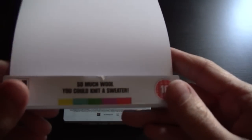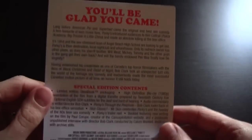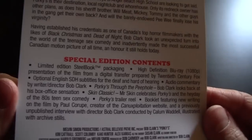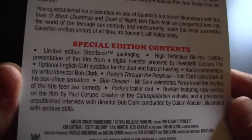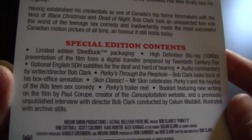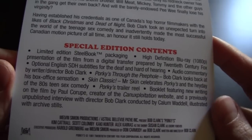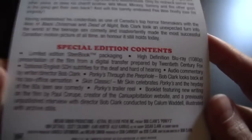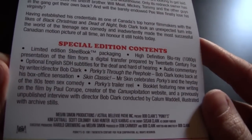It also comes with the traditional paper slip — 'so much wool you could knit a sweater,' rated 18. Lovely tagline. Limited edition steelbook packaging, high definition transfer, English subtitles, audio commentary by the director and writer of the film Bob Clark, and 'Porky's Through the Peephole: Bob Clark looks back at his box office sensation.' This film was made for about five million dollars in the early 80s and made over a hundred million — it was the fifth highest grossing film of 1982.